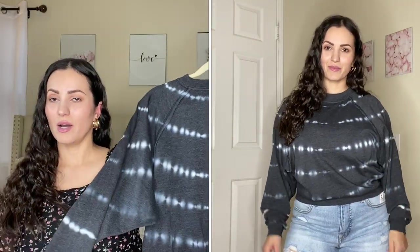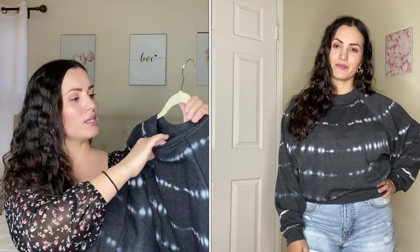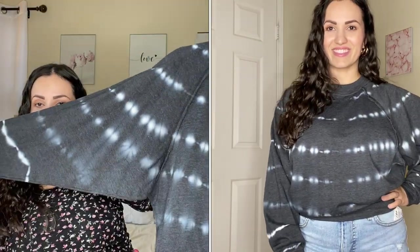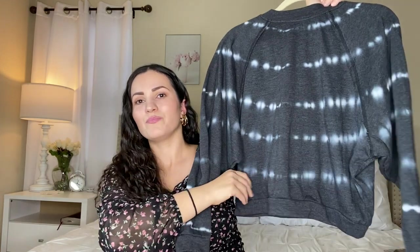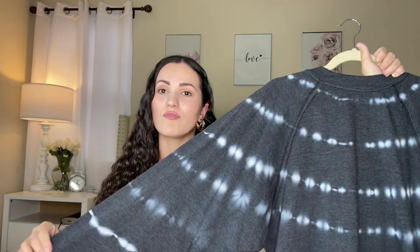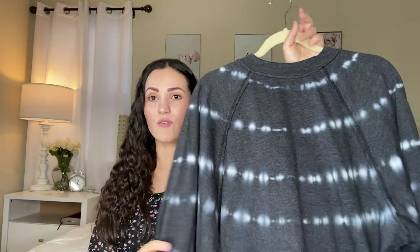The next piece by Scoop is the same tie-dye print but as a sweater, also in a medium. It has a balloon sleeve and I'm glad I went medium — a small probably would have fit but would have been a little shorter. It's really nice, soft, and comfy. I don't regret this at all — it was about $22.